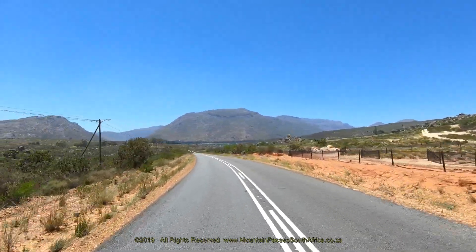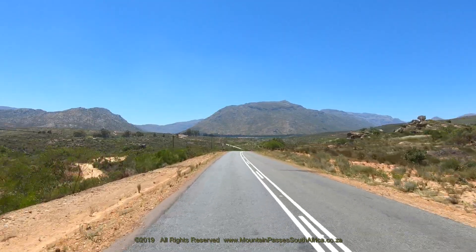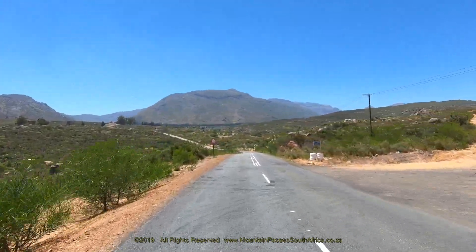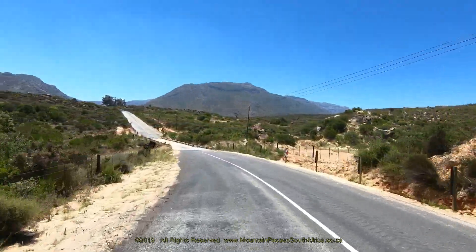As the bridge is approached, two distinct mountains are visible ahead in the distance. The smaller peak on the left is Toppiseberg at 906 meters, and the bigger one is Milstienkop at 1,224 meters.